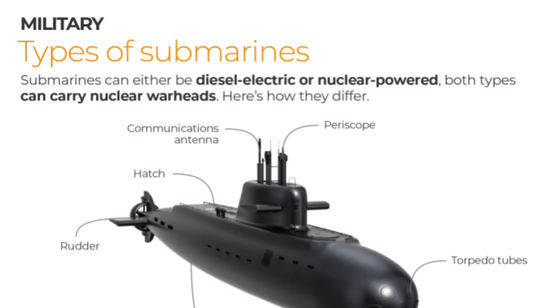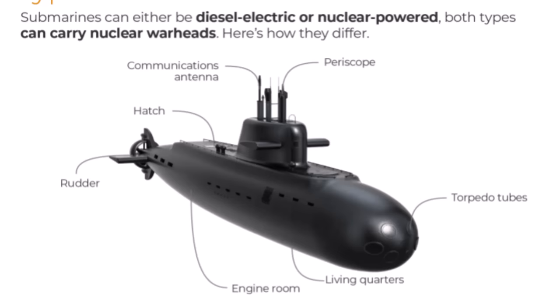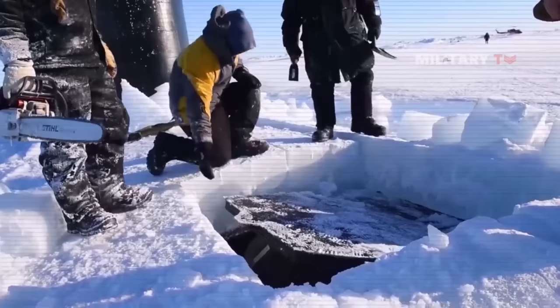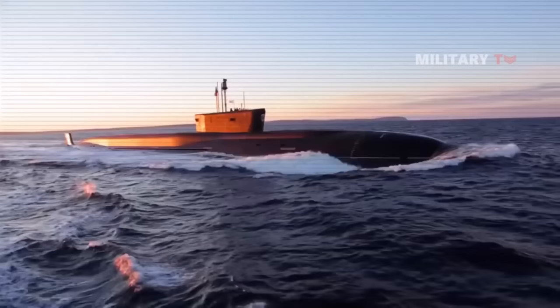Unlike diesel motors, a nuclear generator does not require oxygen to undergo chemical reaction, and that is why a nuclear submarine can remain submerged indefinitely. Let us take a look at the 10 best diesel-powered subs as of 2023.